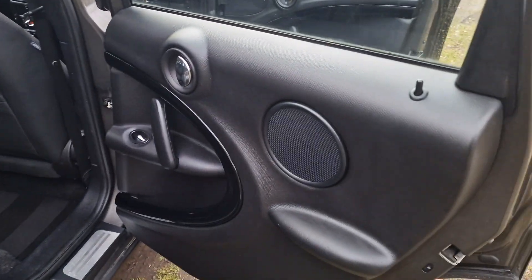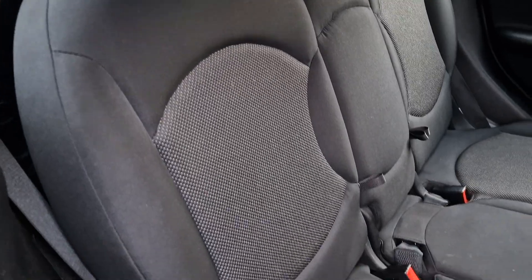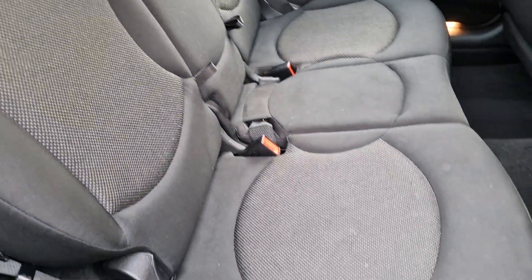It has got excellent service history with it as well. In the back it's in really nice condition and it has got ISOFIX as well.